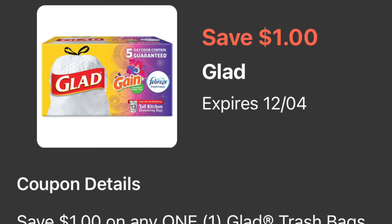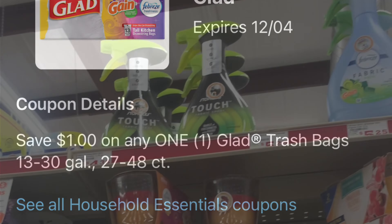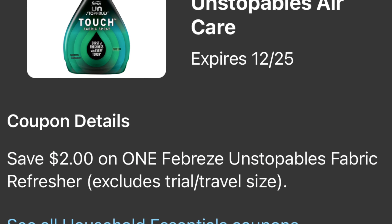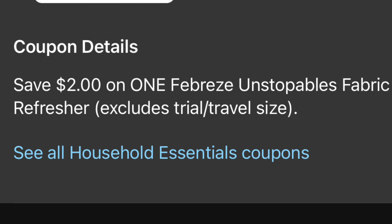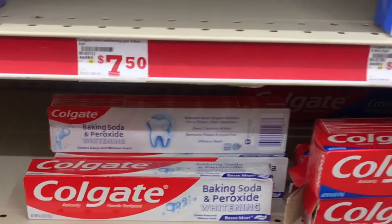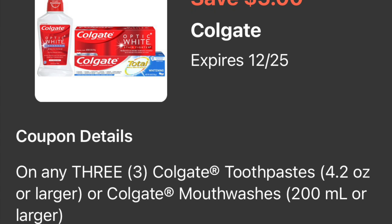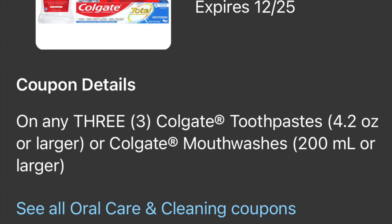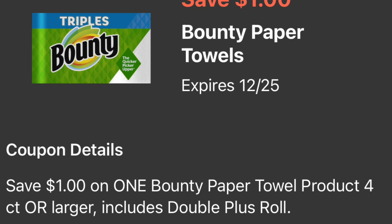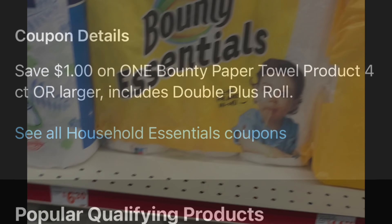Following breakdown: you're going to be grabbing the Glad trash bags priced at nine dollars and fifty cents and you're going to be using a dollar digital coupon. You're also adding the Febreze Unstoppable spray priced at four dollars and you're going to be using your two dollar digital coupon. I also added the Colgate toothpaste — grabbing three at two dollars each and using the five dollar off a purchase of three coupon. Next item is the Bounty Essentials paper towel priced at five dollars and fifty cents with a dollar digital coupon.